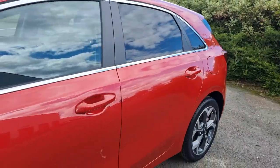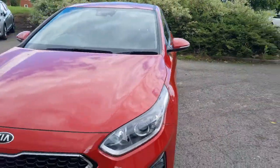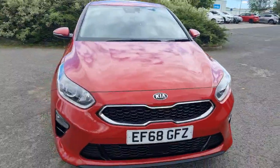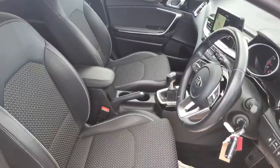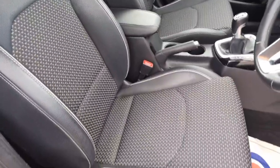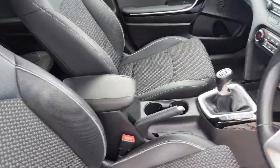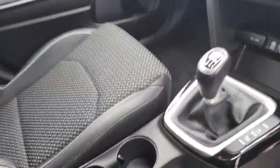Running through some of the standard spec and the safety features the car comes with — it's a great spec level. That part leather trim is the same in the front as it is in the back, with the height-adjustable driver's seat. Nice centralised armrest with additional storage, and that six-speed manual gearbox.